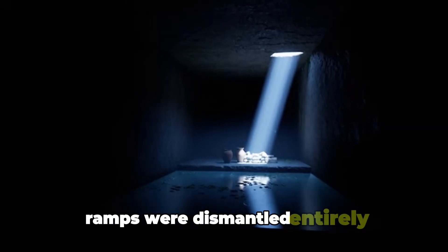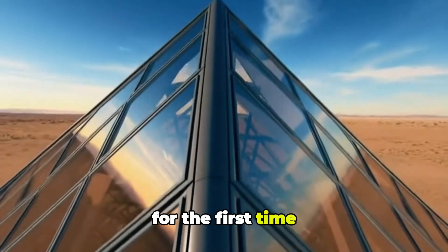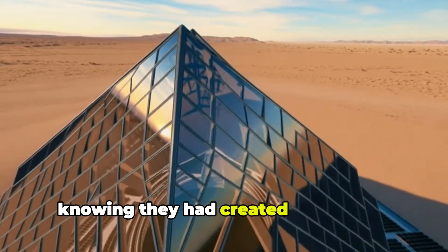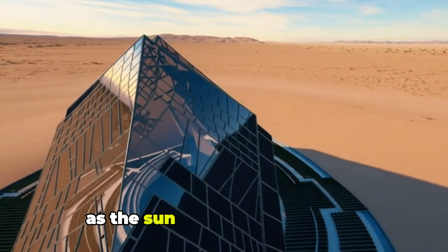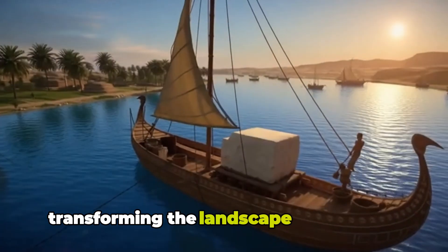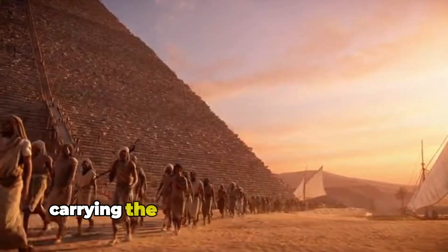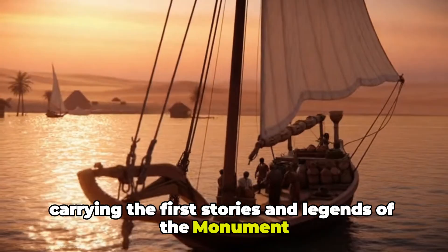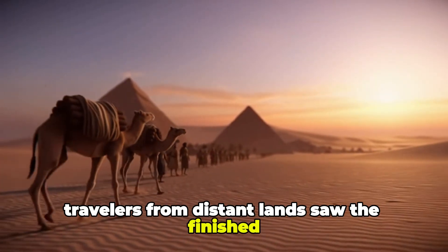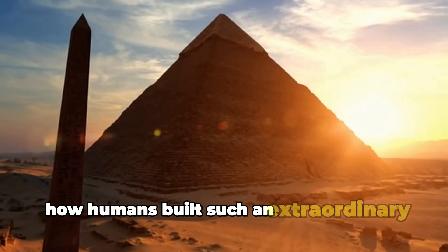Ramps were dismantled entirely, revealing the true geometric perfection of the Great Pyramid of Giza for the first time. Workers gathered together, gazing at the finished monument towering above them, knowing they had created something eternal. As the sun set across the desert, the pyramid cast long golden shadows, transforming the landscape into a scene of timeless majesty. Desert winds whispered along the polished limestone, carrying the first stories and legends of the monument. Travelers from distant lands saw the finished Great Pyramid of Giza and stood in awe, unable to comprehend how humans built such an extraordinary structure.